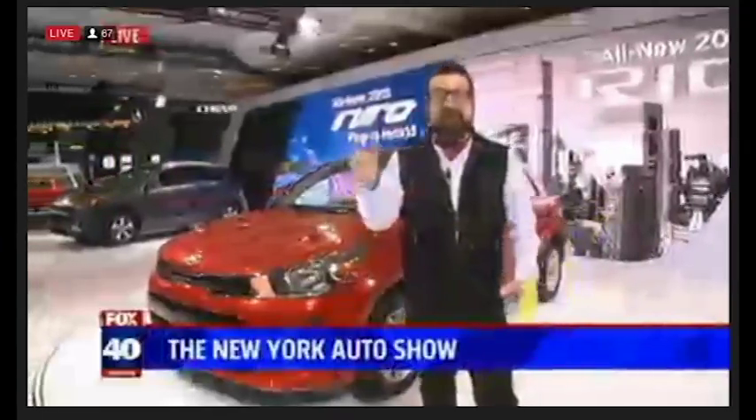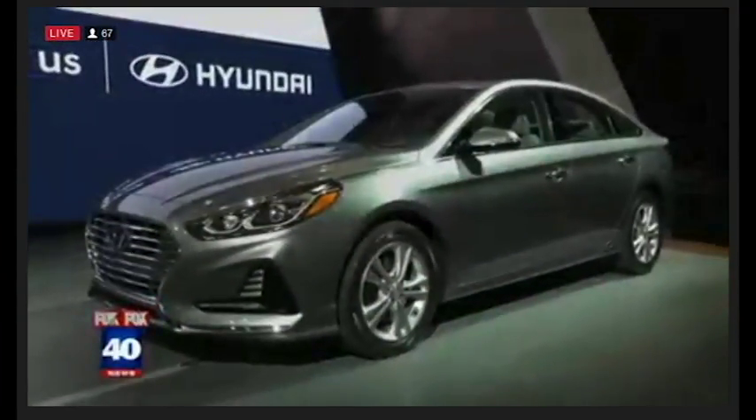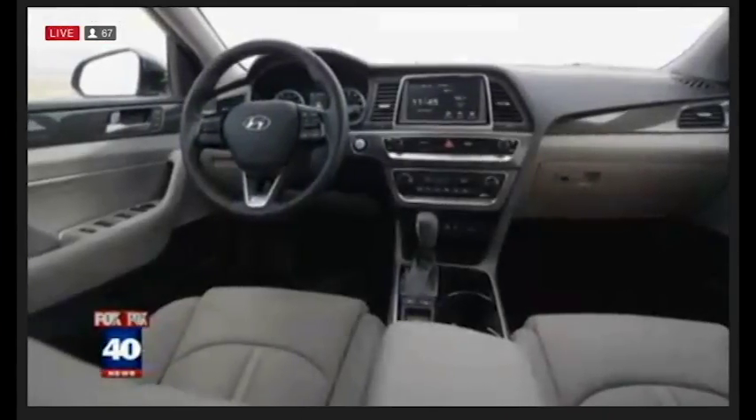Hyundai is making great advances in technology and sales. Check out the new Sonata they're showing off here. It has a new grille up front, and you can choose your wheel size: 16, 17, or 18 inches. It also features entertainment enhancements, blind spot detection, and a 7-inch color monitor.